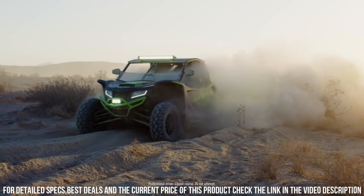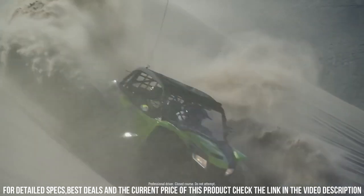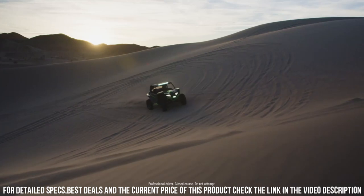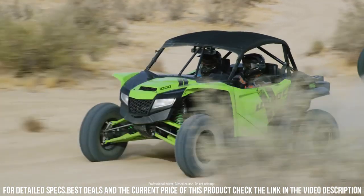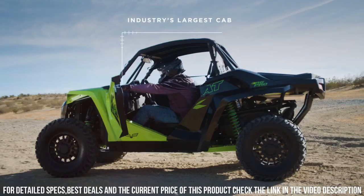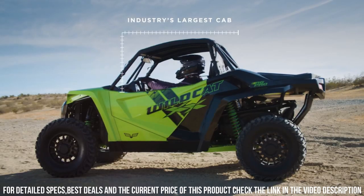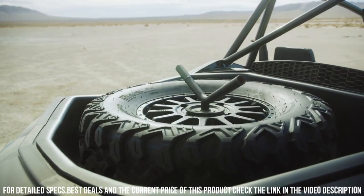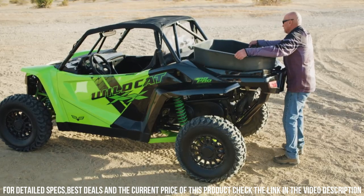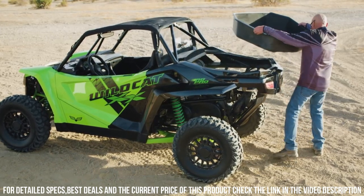Its sturdy construction and off-road capabilities make it ideal for tackling trails, dunes, and rugged landscapes. Whether you're navigating challenging landscapes, embarking on outdoor expeditions, or racing through diverse terrains, the Textron Off-Road Wildcat Roman 20 UTV offers an unmatched off-road journey. Embrace the spirit of adventure with the Textron Off-Road Wildcat Roman 20, where power, precision, and excitement converge.